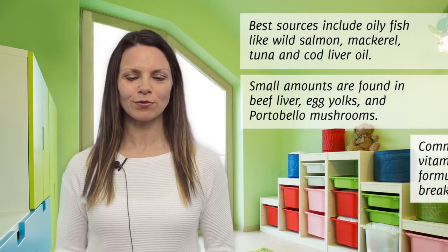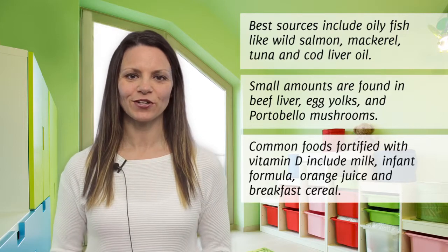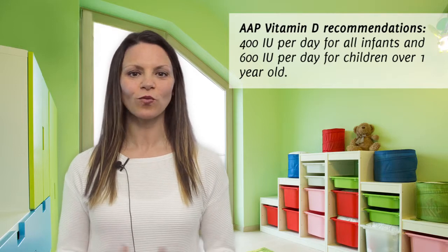Vitamin D is also added to products like milk, infant formula, and some brands of orange juice and breakfast cereal. The American Academy of Pediatrics recommends 400 IU of vitamin D per day for infants, including those who are breastfed, and 600 IU per day for children over 1.